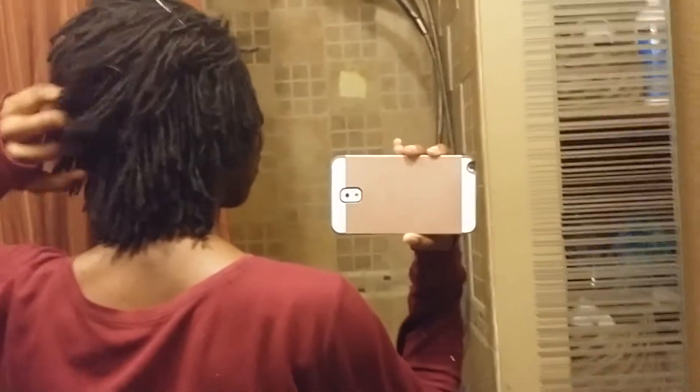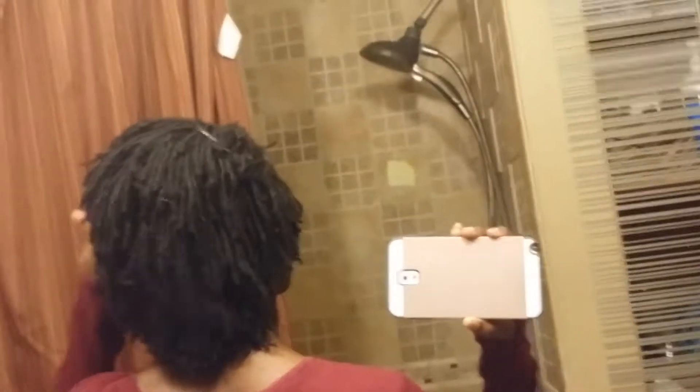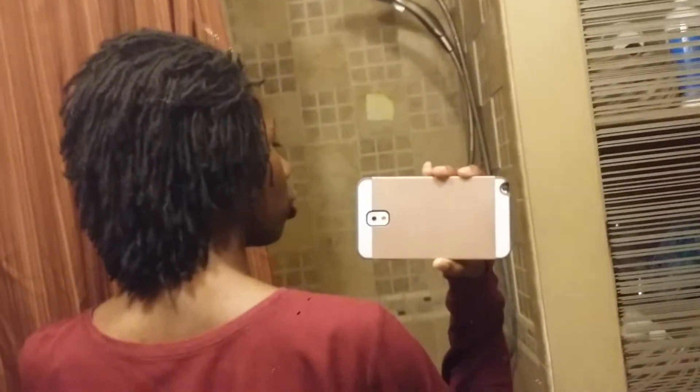I'm gonna show you the back of my head and see how that looks — it looks completely different in the back. This is the back. It looks completely different, right? It's like a literal waterfall of locks. And it's actually hitting my neck — it tickles my neck all the time.